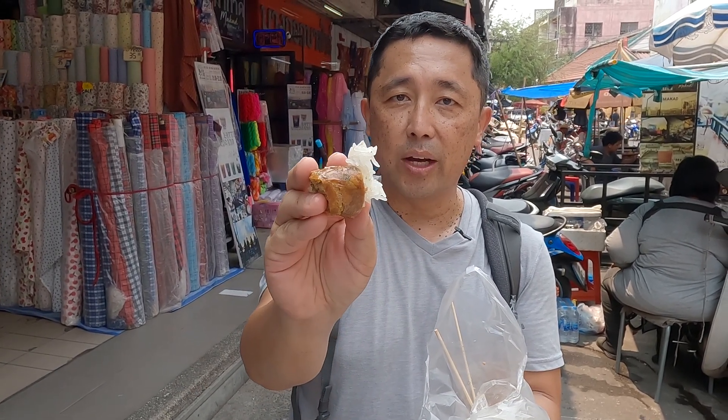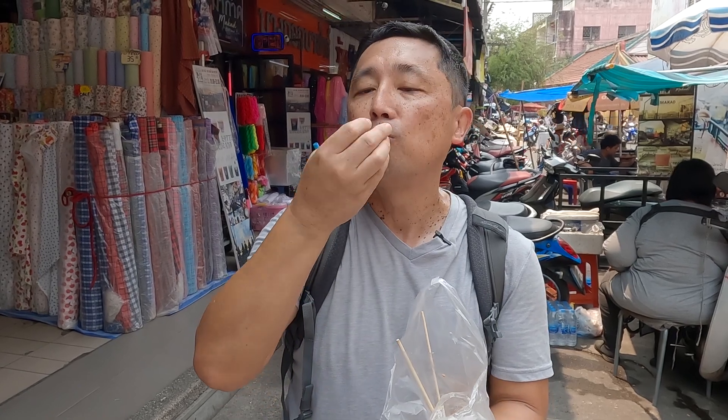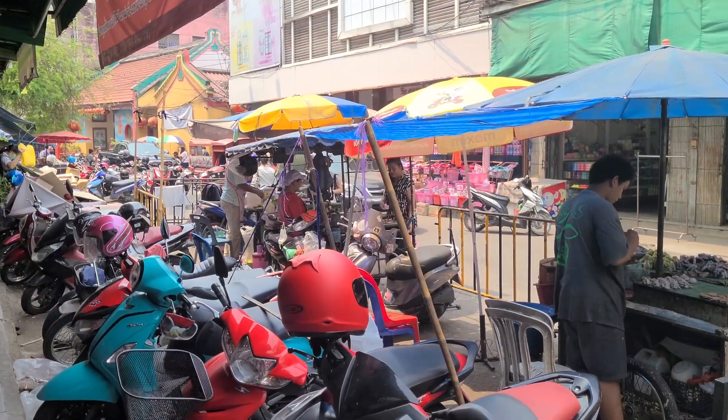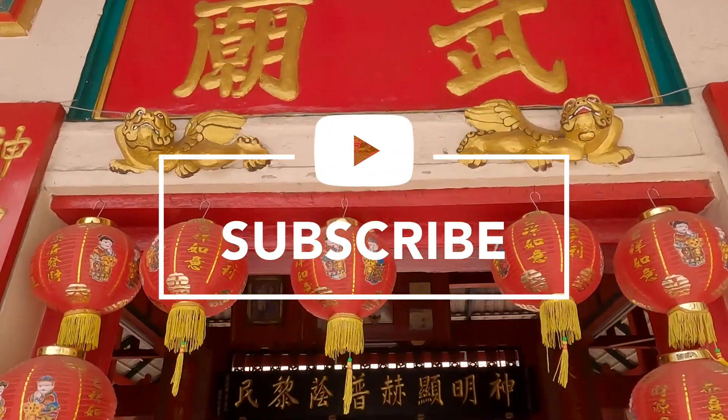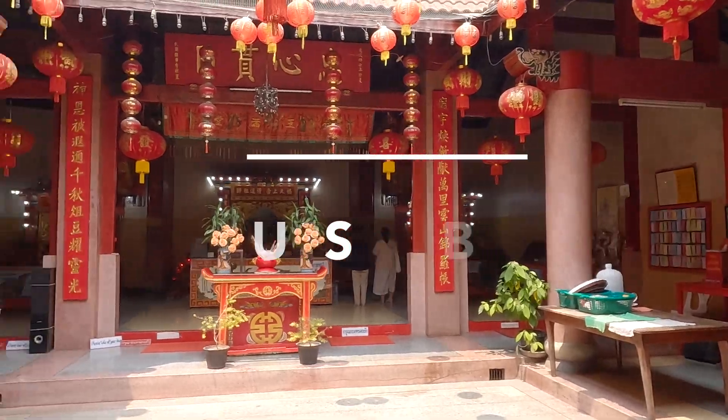Sticky rice and Sai Ua sausage together — perfect. All right, I think we're done having some food here at Warorot Market and now we're going to walk down to see some temples. One thing I noticed here in Chiang Mai so far is that I've seen a lot of expats and also a lot of digital nomads.